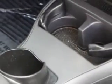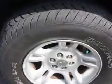Power windows, power door locks, and much more. Enjoy the drive and have peace of mind in this '03 Dodge Durango. See us at Palm Auto Mall today.